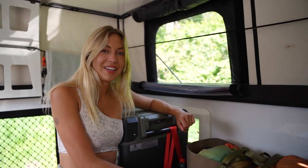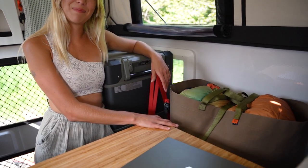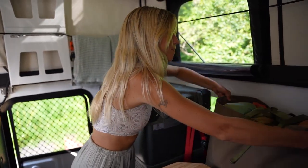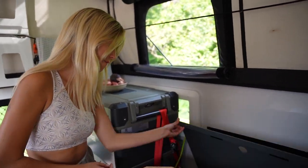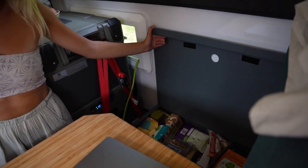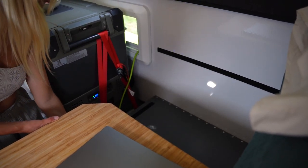Over here used to be an extra seat but I took it out because it's just me in here — I didn't need it. I keep my dirty laundry bag and normally my work bag with my camera and laptop in it. Underneath is where I keep all of my food, and I try to stay stocked up because you never know where you'll end up.